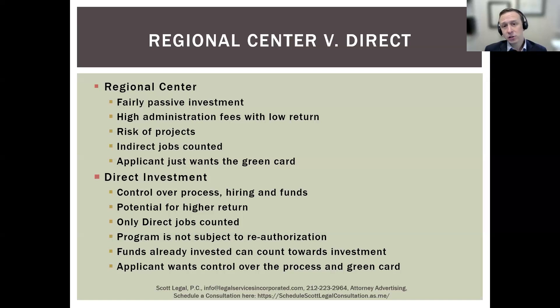Another key benefit of a regional center option is that you can count indirect employment toward the requirement. Your investment needs to lead to the employment of at least 10 full-time equivalent workers, and with a regional center application, indirect employment does count. For example, if there is a resort being built, contractors and construction workers can all count toward that job requirement. Typically that would be calculated and handled by the actual regional center, so a regional center tends to be a fairly hands-off application process.